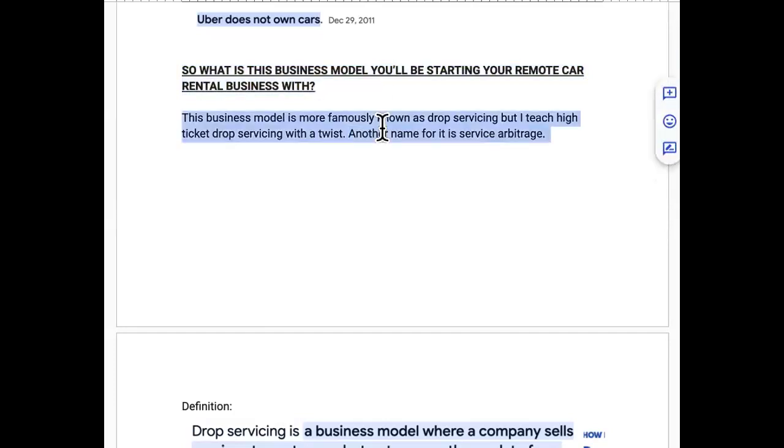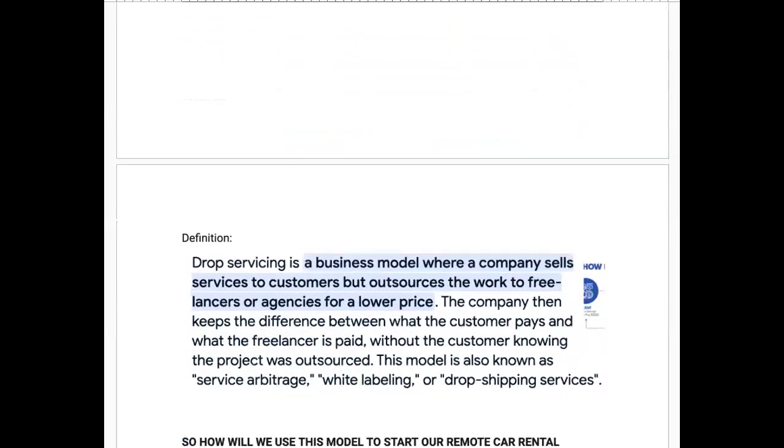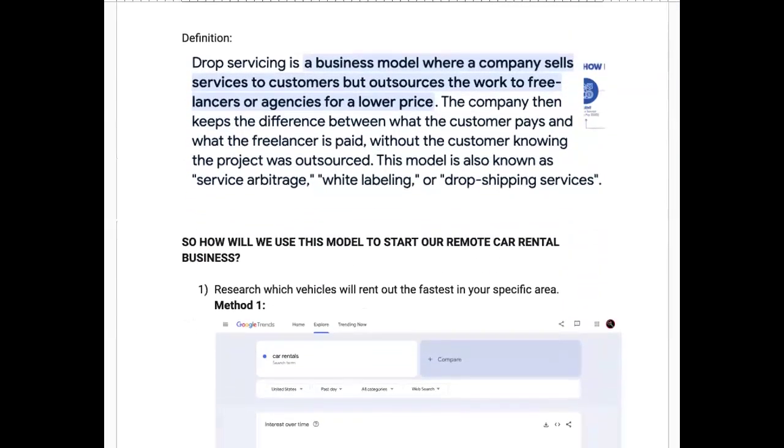This business model is more famously known as drop servicing, but specifically high-ticket drop servicing with a twist. Another name for it is service arbitrage. Drop servicing is a business model where a company sells services to customers but outsources the work to freelancers or agencies for a lower price.